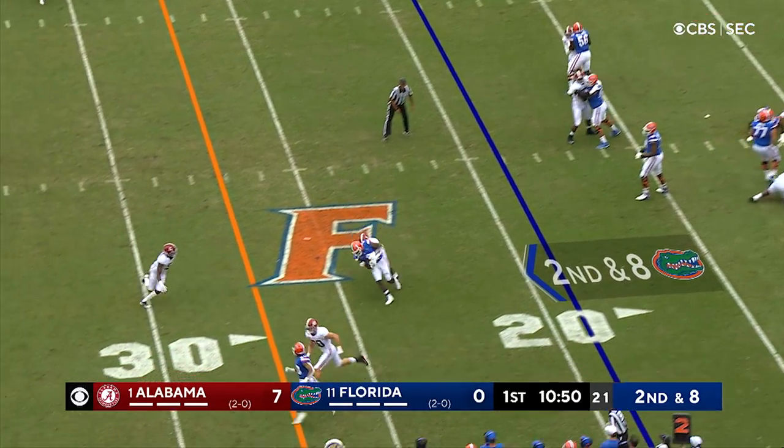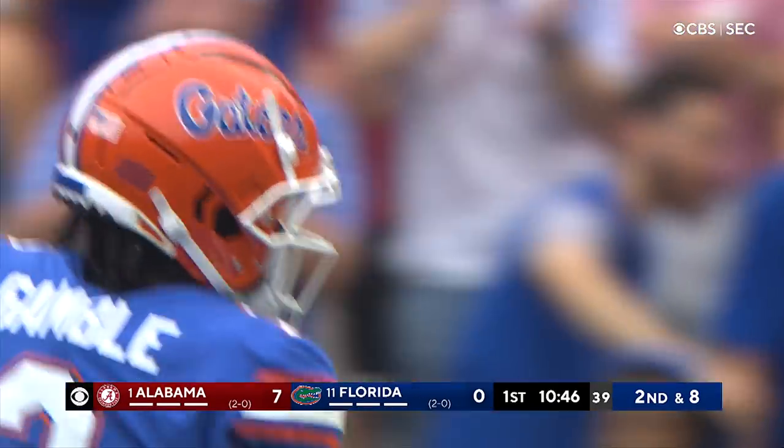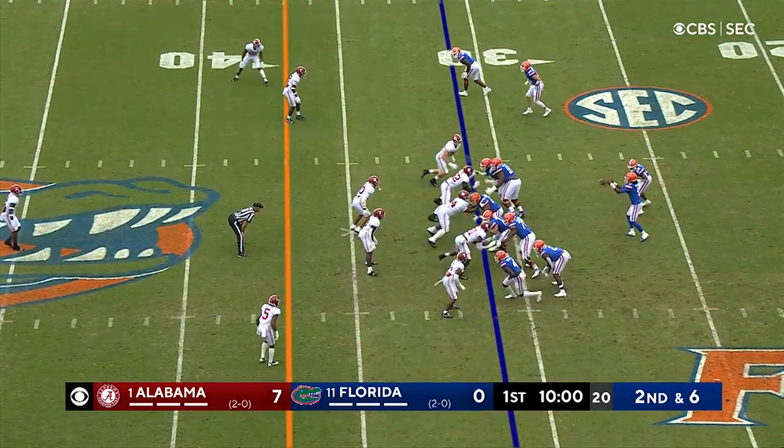There's the snap to Jones, looking to throw it again. Fires the ball up the field and he's got a catch there again — Kamori Gamble, with a receiver in the slot to the right.